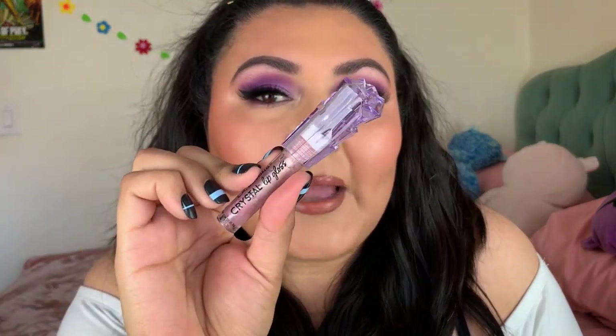Lastly for lips, the Ellie Colors Diamond Crystal Gloss in Amethyst — I basically got it for the packaging, which is so adorable. The doe foot is small so it's hard to get product out, and I don't really use the gloss itself. I like it for the packaging but not the formula.